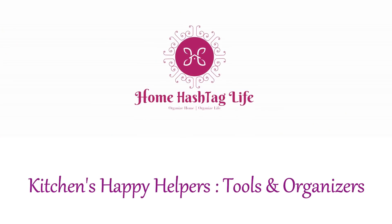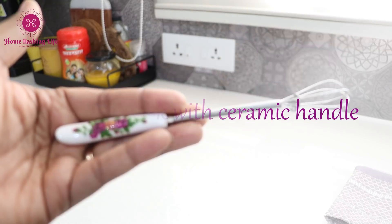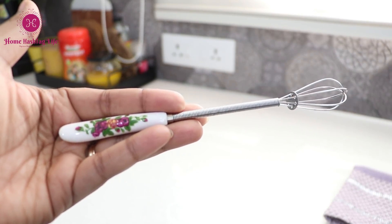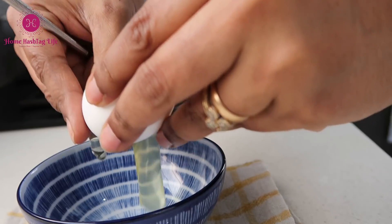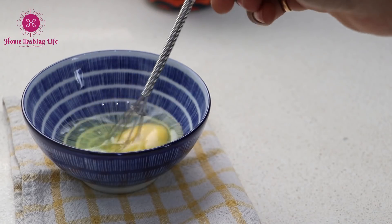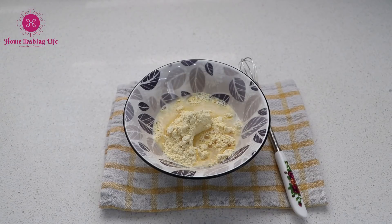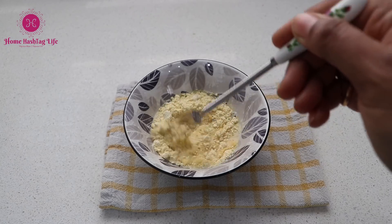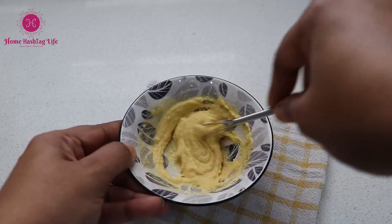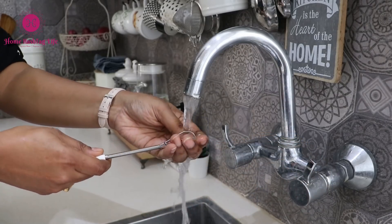Let's get started. This slim and beautiful egg whisk can be used for a variety of things. If you are a bachelor or cooking for one or two people, this whisk will be a perfect choice. I use it not just to whisk eggs but to froth my coffee, whip up some cream, beat a small amount of curd, or mix sauces. In fact, even to stir dal or batter without lumps, this can be a great idea. It is easy to grip and can be hung on a kitchen hook.